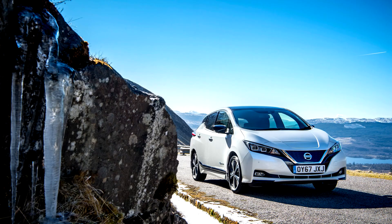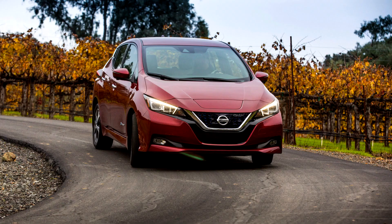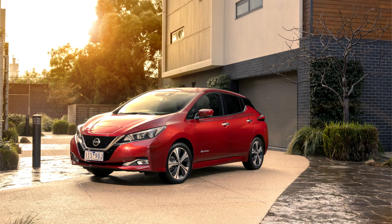It has a 40 kWh battery pack with an EPA-rated range of 243 km. The electric motor produces 110 kW and 320 Nm of torque. It charges through either a 6.6 kW regular plug, or a Type 2 connector in EU countries, or a 50 kW CHAdeMO, and has the ability to send power back to the grid.